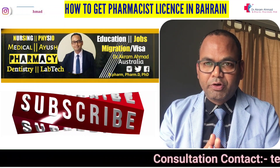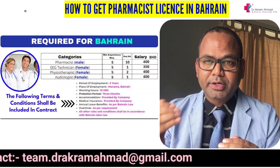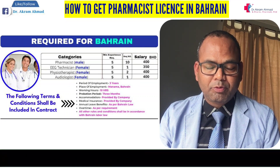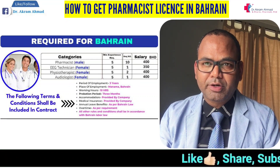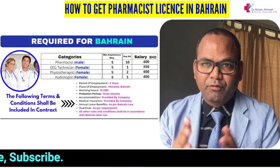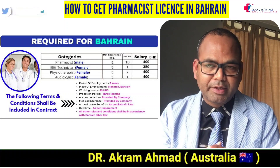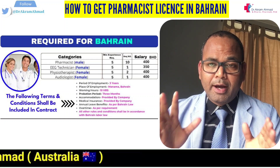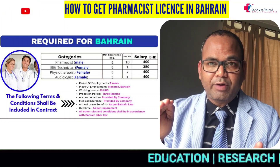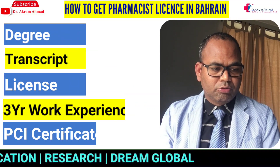Now we are going to start the video. There are basically three steps if you want to register in Bahrain as a pharmacist. If you are a diploma holder, you can go for assistant pharmacist. Sometimes you may not need an exam, but it's not very easy to find a job without knowing anyone. However, if you follow the steps in this video and register as a pharmacist, you can find a job there easily.